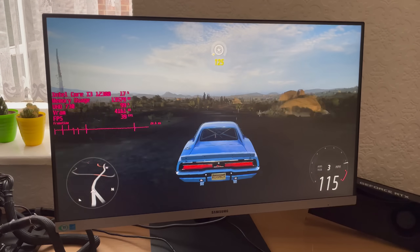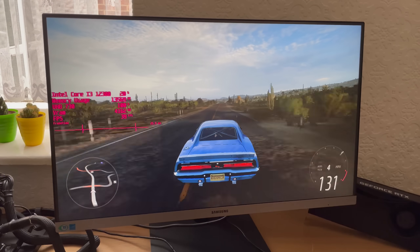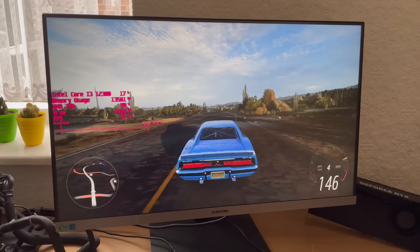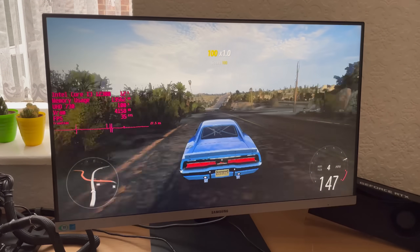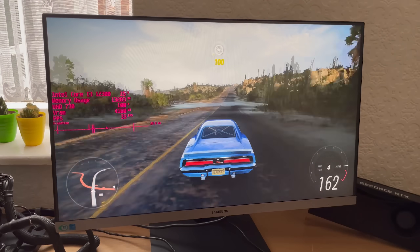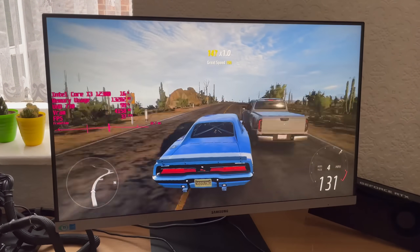Overall, this has been my look at the i3-12300. I hope you enjoyed it — I certainly enjoyed testing it out and I'm still quite surprised at the performance I've seen. Let me know what you think in the comments below. If you enjoyed this one leave a like, subscribe to the channel if you haven't already, and hopefully I'll see all of you in the next one.